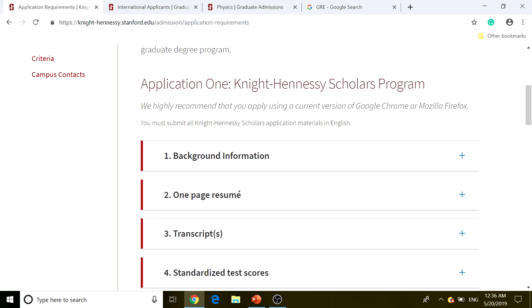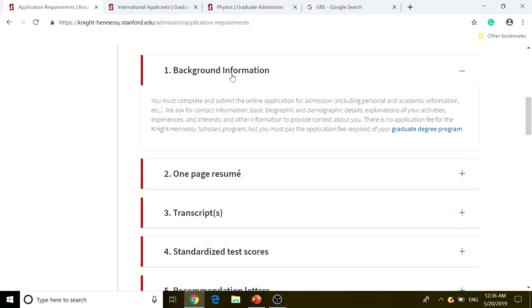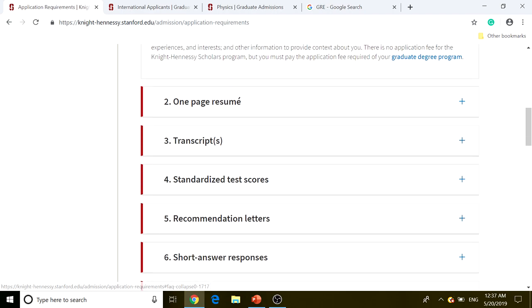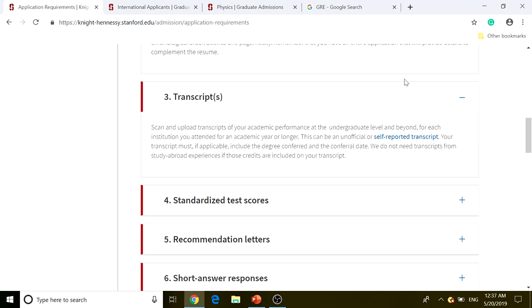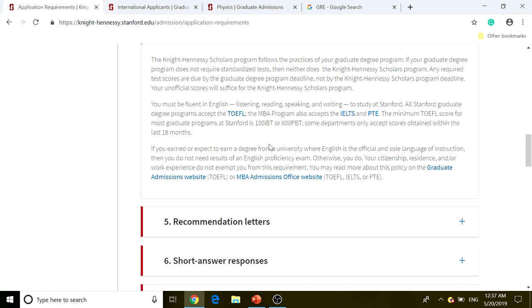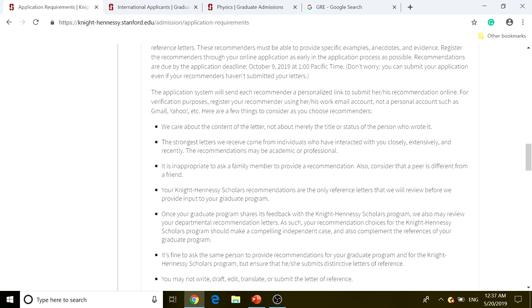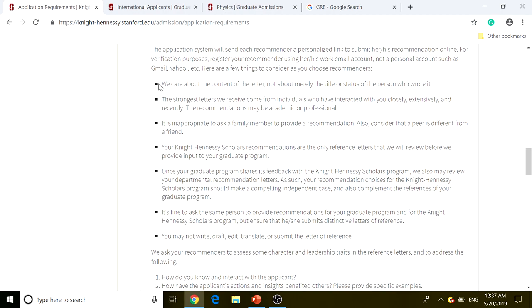For Application One — Knight-Hennessey Scholars — you must submit everything in English. The requirements include: background information (name and basic details), a one-page resume, undergraduate transcripts (graduate transcripts optional but not required), standardized test scores, and for international applicants, proof of English proficiency via TOEFL, IELTS, or PTE. There's also a recommendation letter component with detailed advice on who to recommend and what they're looking for.